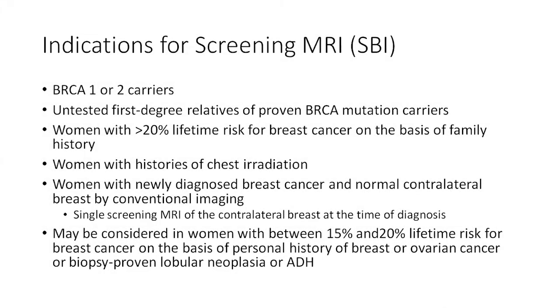I'd like to talk about indications for screening breast MRI according to the Society of Breast Imaging. The indications include BRCA1 or BRCA2 genetic mutation carriers, people with untested first-degree relatives of proven BRCA mutation carriers, and women with a greater than 20% lifetime risk of breast cancer based on family history, most commonly using the Gail model to assess their risk.